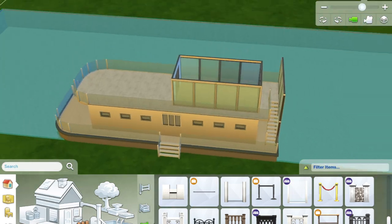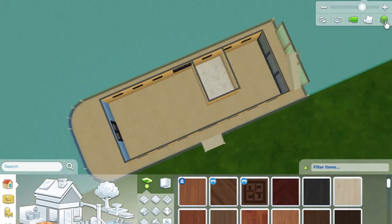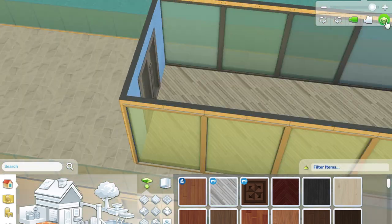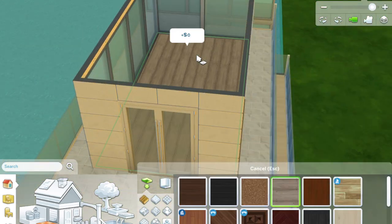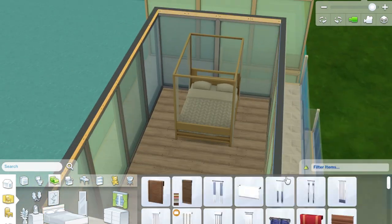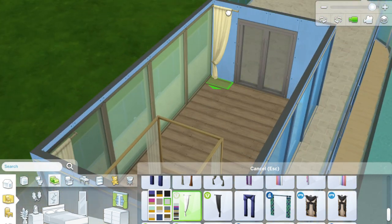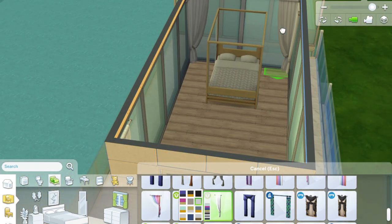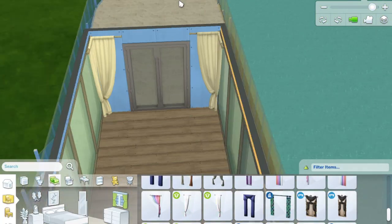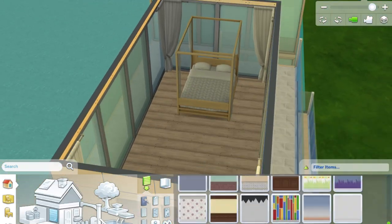If you want to download this house, it's on the gallery. If you search the hashtag kxyzy on the Sims 4 gallery you can download this house. I put it on quite a big lot but you could always just take the boat and put it on a smaller lot if you wanted to.